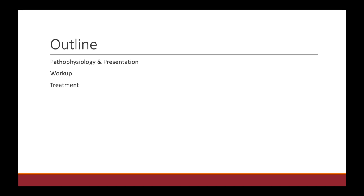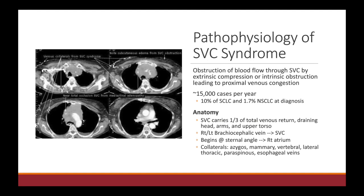Unlike our previous videos on cord compression and bone metastases, there isn't a ton to talk about when it comes to SVC syndrome, so I'm hoping to keep this episode short and sweet. Let's start by talking about the pathophysiology of SVC syndrome.